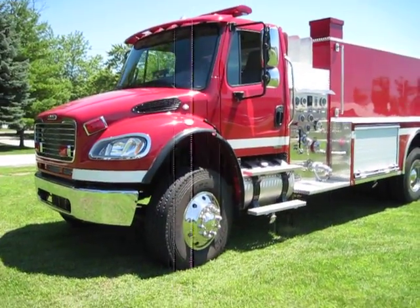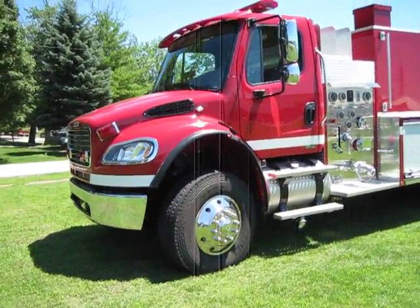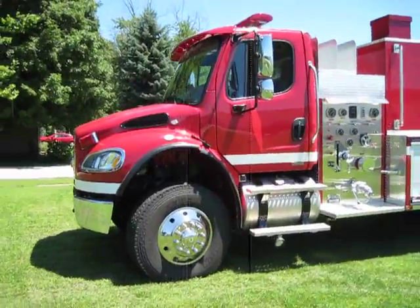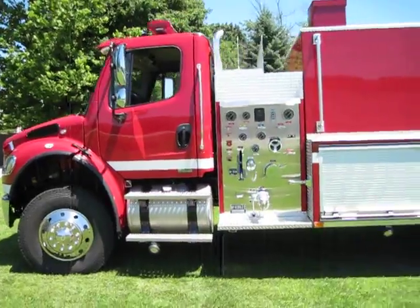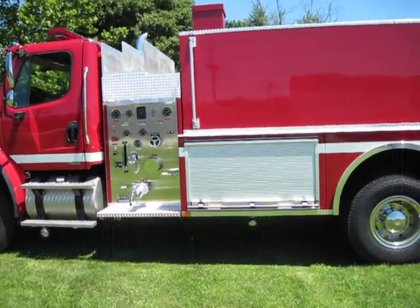Hi, and thanks for stopping by. You guessed it — it's Bill with DeltaTankers.com, bringing you our recently completed 2010 Freightliner Hale 500 Gallon a Minute Poly 3000 Wet Side Tanker.